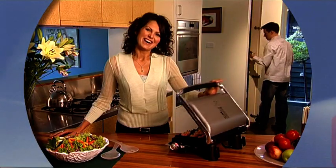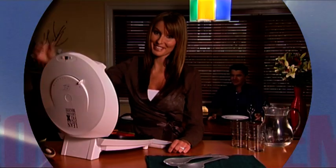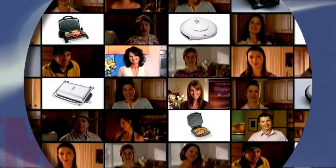You know the George Foreman range of grills has revolutionised the way the world cooks. More than 50 million homes around the world have a George Foreman grill, and George is always coming up with new and exciting ideas to make cooking at home fun, easy and healthy.